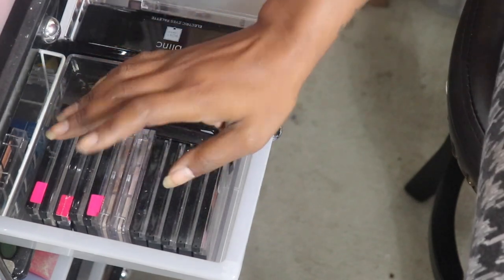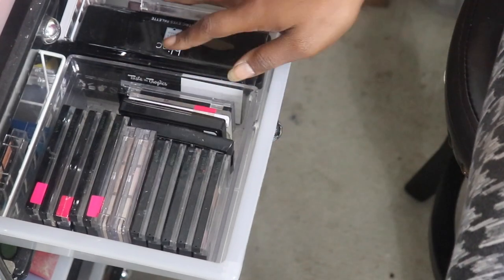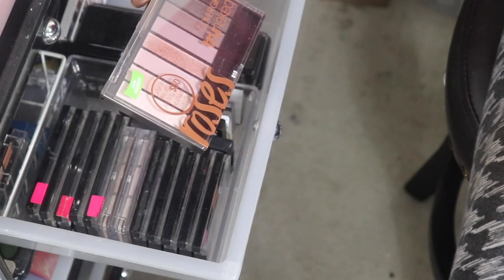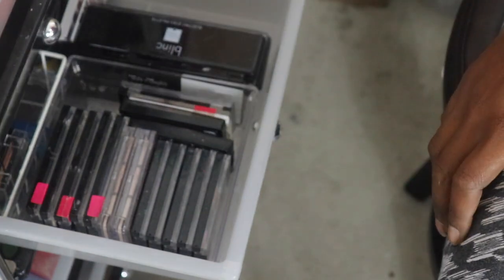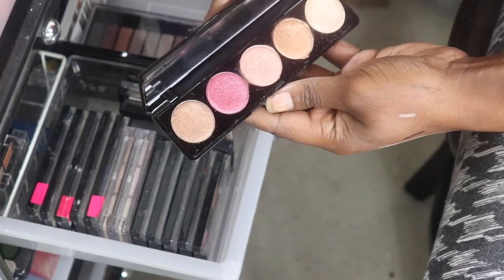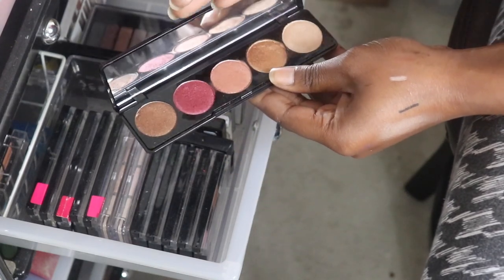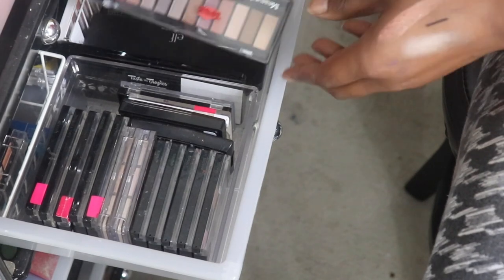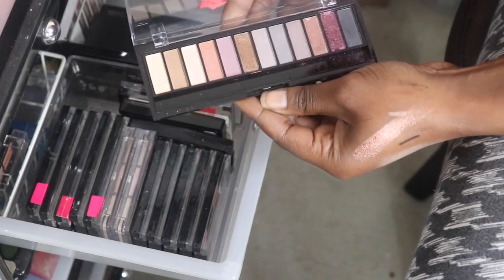Now we're moving into single eyeshadow palettes - keep, give away, or give to my sister. I'm trying to be cutthroat because I barely use them. I know I'm gonna give the Roses from CoverGirl True Naked palette to my sister - it's very soft and light. The Blink Boxycharm Electric Eye palette - creamy shimmers, very pigmented - I'm gonna give to my sister. I'm also giving Measurable Difference to my sister.